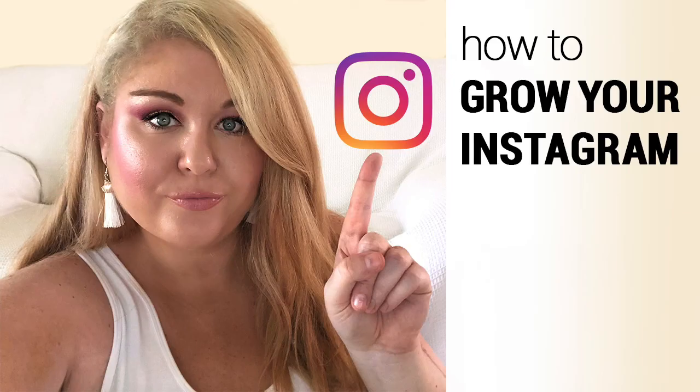This leads me to tip number two: quality over quantity. In my next video, I'll be sharing tip number two, so be sure to subscribe and stay tuned to learn more about how you can grow your Instagram. If you have any questions, pop them in the comments below. Be sure to follow me on Instagram. Thank you so much for watching — I'm Lauren Day, and I'll see you in my next video.